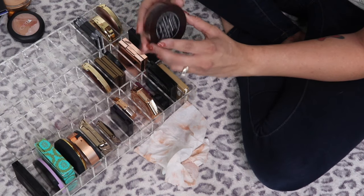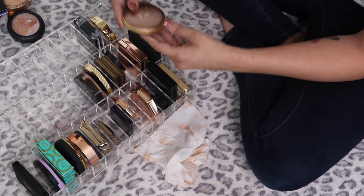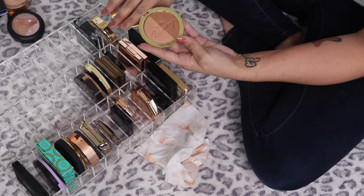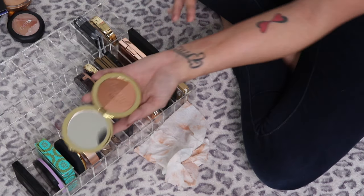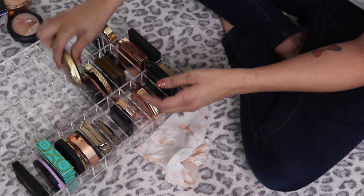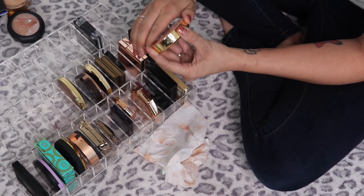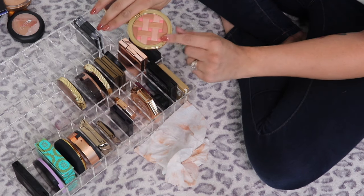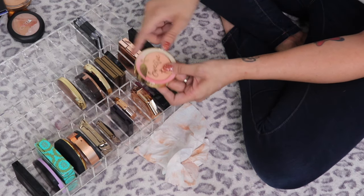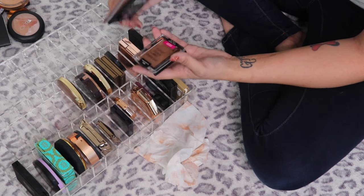The Too Faced Chocolate Gold Soleil — I freaking love Too Faced bronzers so I'm keeping all of those. The Milk Chocolate Soleil has a decent dip in it, definitely keeping that — it's one of my favorites. The Sun Bunny is such a stunning bronzer, I'm in love with it, definitely keeping. The Too Faced Sweetie Pie radiant matte bronzer has a highlight and blush in it too, so that's going to my tester pile.